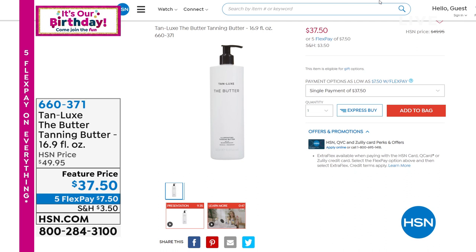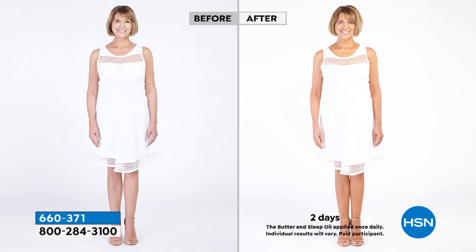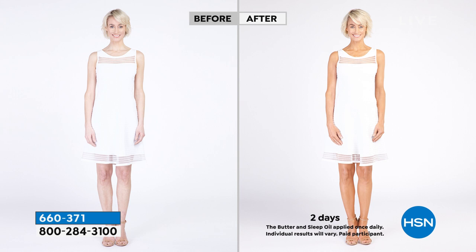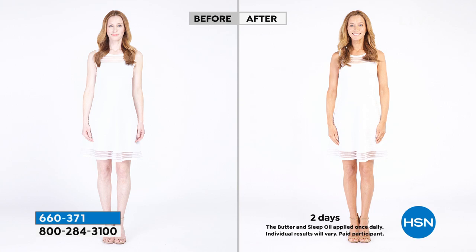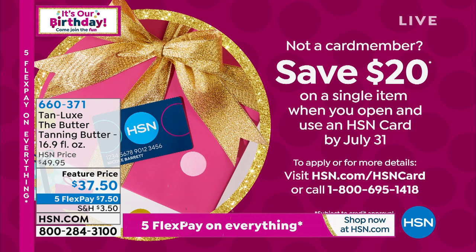We have a one-day-only price on Tan Luxe tanning butter. I love this tanning butter — it comes in a nice big 16.9 fluid ounce size. You can do the original for $36, but this is two and a half times the size for only about a dollar fifty more. This is how you get that natural glow, that natural tan — cocktail it with your Tan Luxe drops or use it on its own for beautiful natural color and shine. Save $20 off today by applying for the HSN credit card.